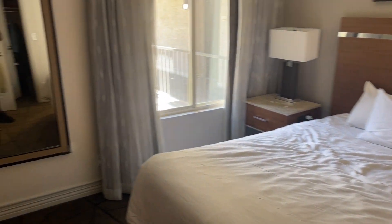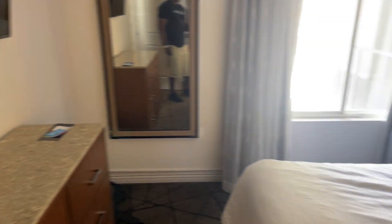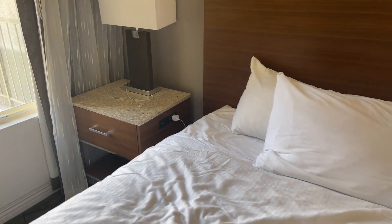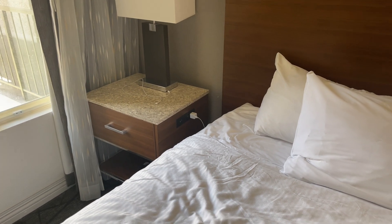The bedroom has another TV, a king size bed, nightstands, and plenty of outlets — that was helpful. There are a couple USB ports and a couple 110s over there.